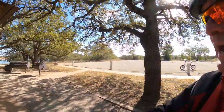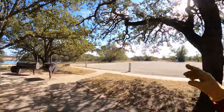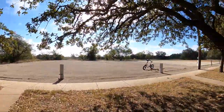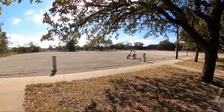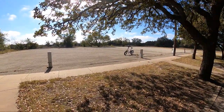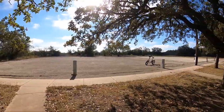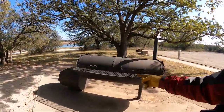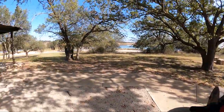Corps of Engineers — whoever designed this definitely had group gatherings in mind. This is group site number four. We have RV connections for 12 RVs. Those pedestals are 30-amp. Two big cookers — smoke up a big old brisket.